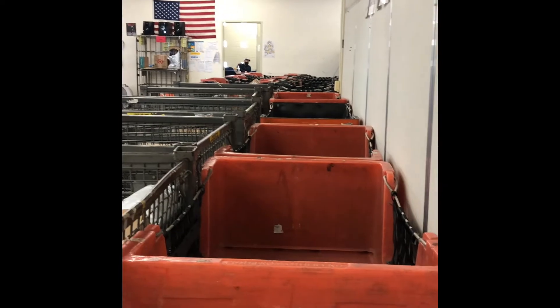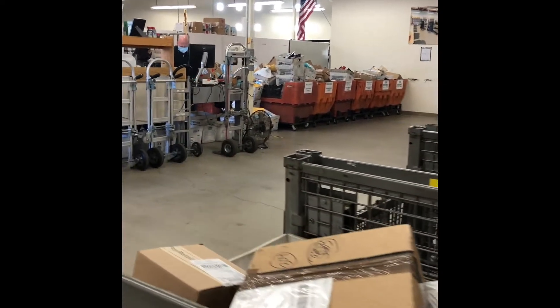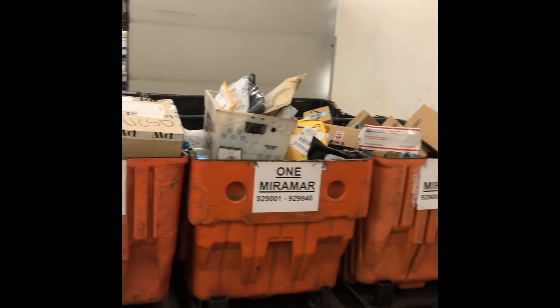Whenever you order packages that are delivered through USPS, the first stop for these packages is here. Mail Services is responsible for processing all of campus mail — faculty, staff, departments, undergraduate students, and graduate students alike.